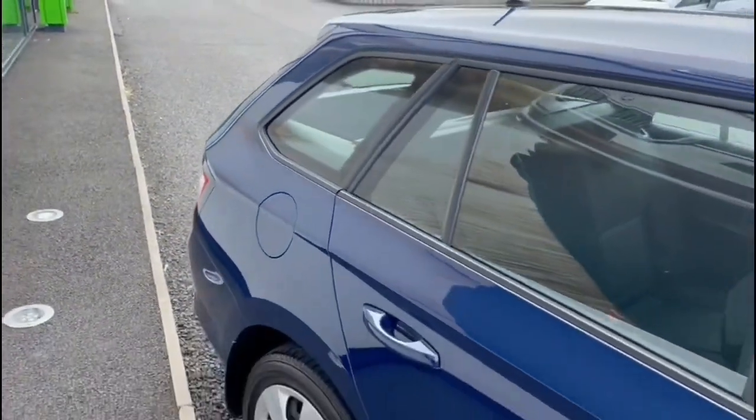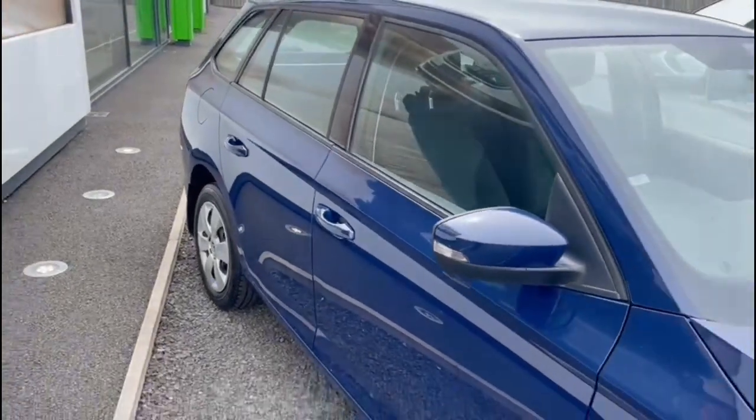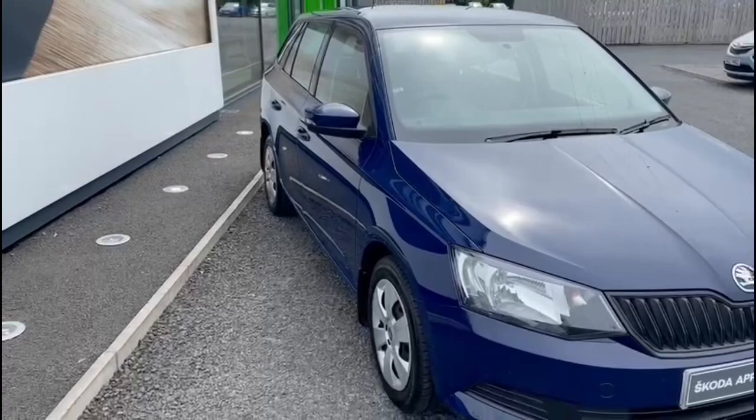The vehicle also comes standard with Bluetooth connectivity for your mobile phone, and you've also got a touchscreen DAB digital radio system.